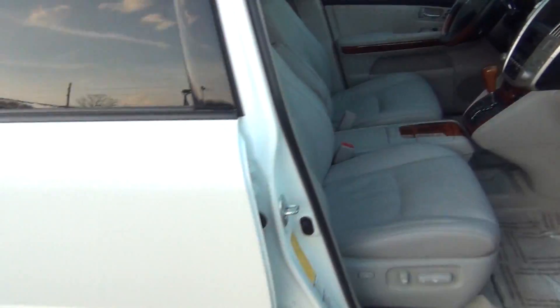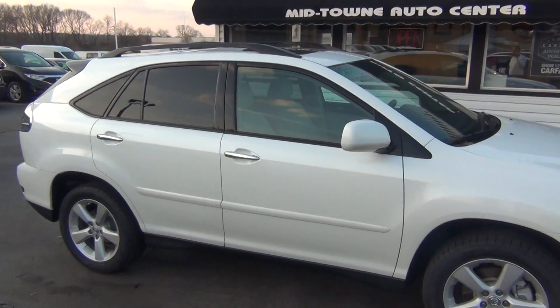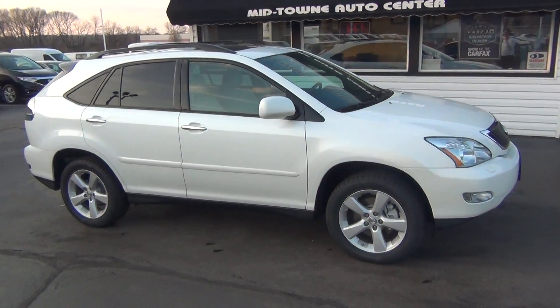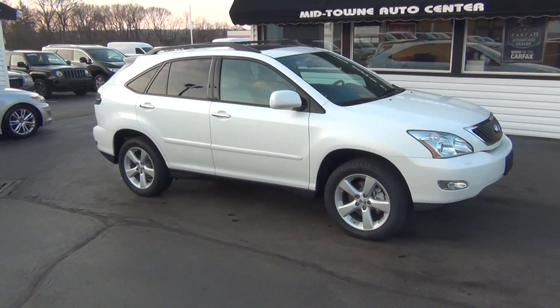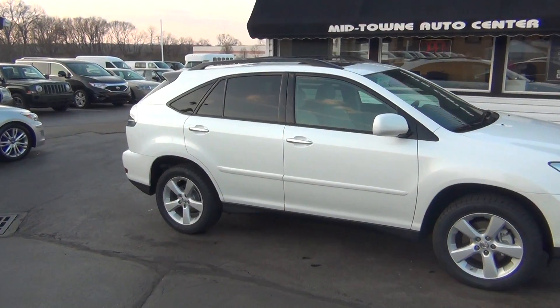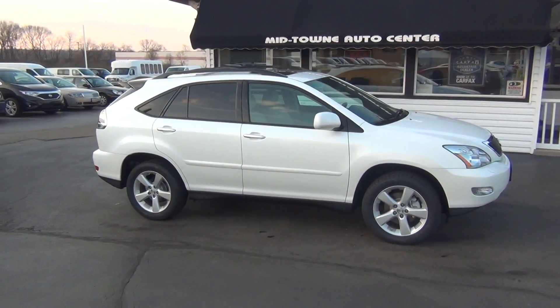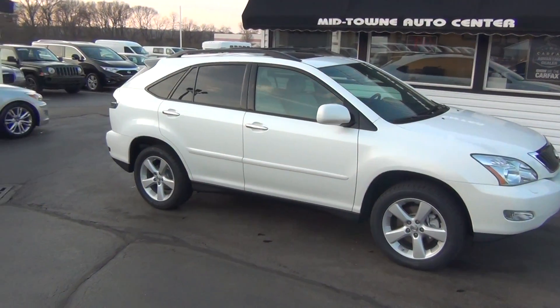Very, very clean inside and out — power passenger seat as well, and the owner's manual is inside. Just super clean, very low mileage especially for the year. If you have any questions, give us a call at 513-420-0000, or visit us on the web at mtacautos.com to see this vehicle along with the rest of our super low mileage inventory. Thanks a lot, have a great and wonderful day.